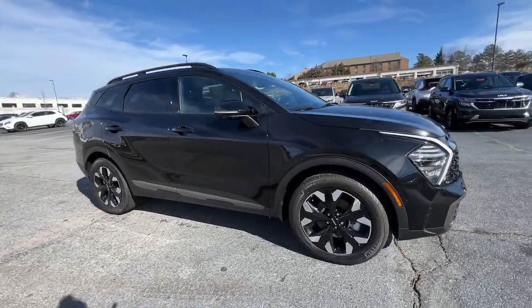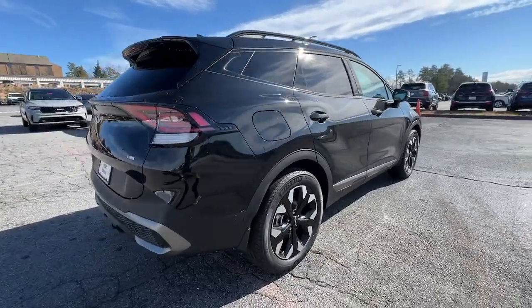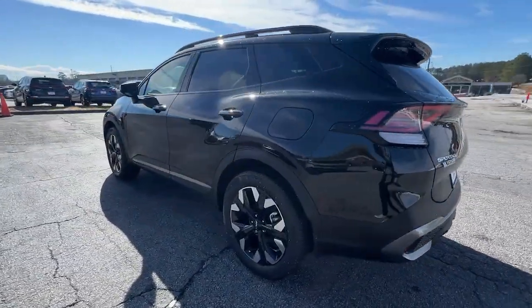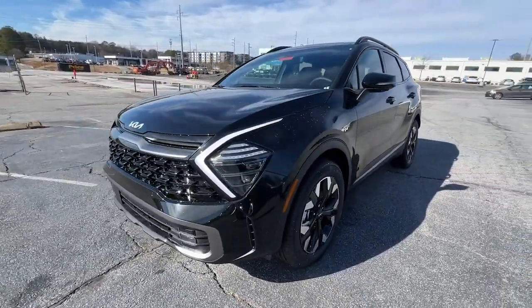Your next car could be the 2023 Kia Sportage. Whether you're running errands or embarking on a family road trip, this sleek, can-do Sportage brings convenience, comfort, and confidence along for the ride. Available in front-wheel drive or all-wheel drive.